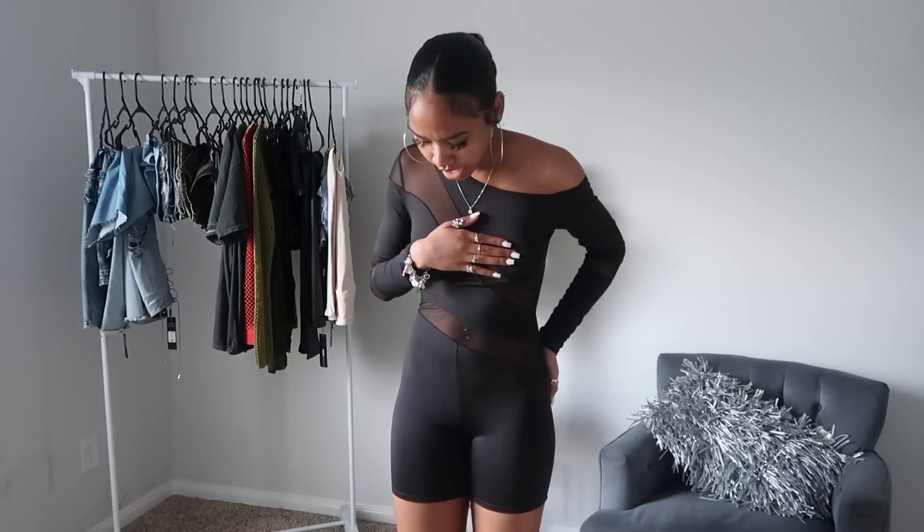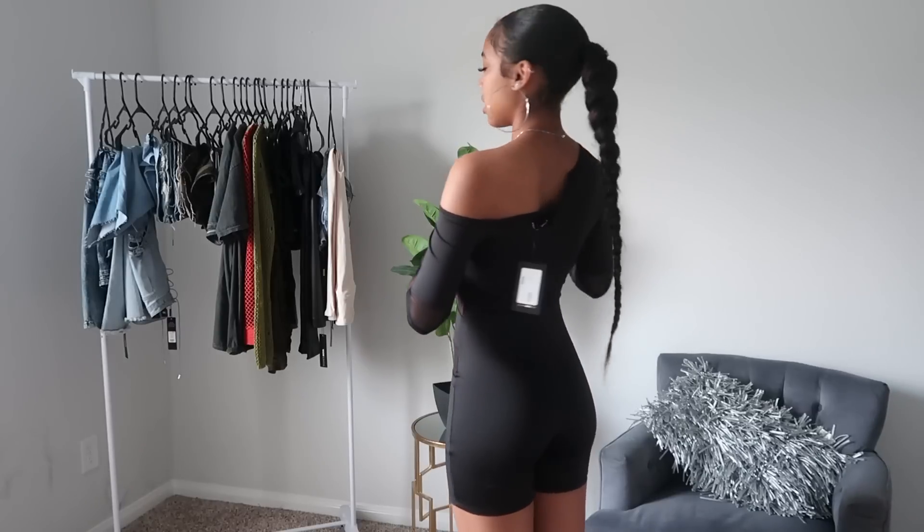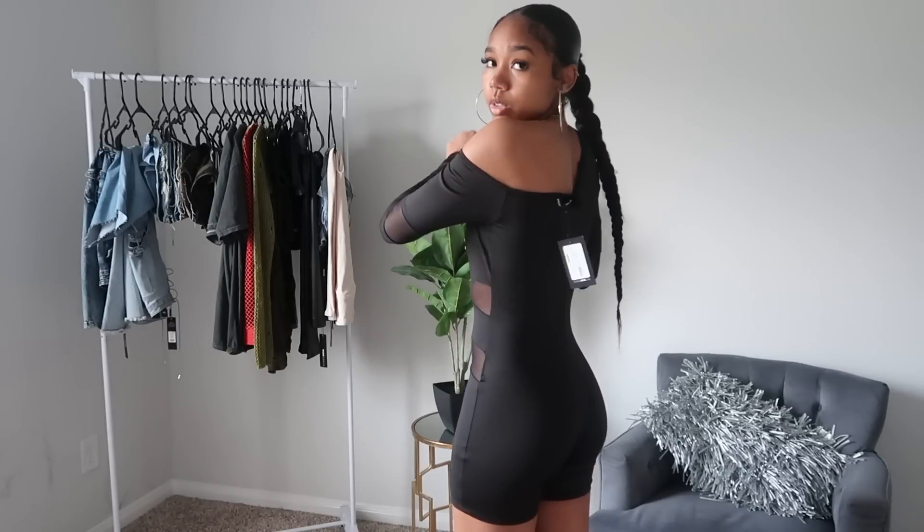I got this really cute jumpsuit with little mesh detailing — I'm really feeling this one, you can tell by the smile on my face. I could definitely see myself wearing this with some high boots or cute crisscross heels to a nice little event. It fits me nicely, makes my shape pop, and the detailing just adds to it. I really love that it's off the shoulder — when I saw the off-shoulder look online I was like, oh yeah, that's real cute. I would just have to wear nipple pads. Definitely a 10 out of 10.